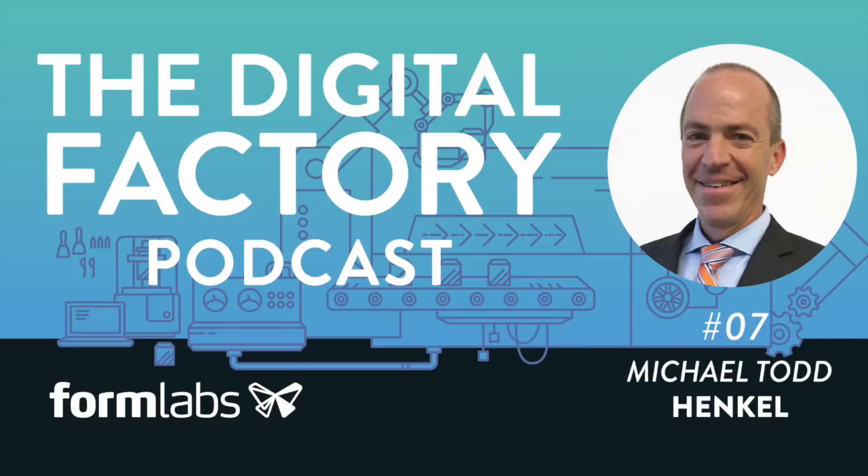My guest today is Michael Todd. He's the head of innovation and new business development at Henkel. A lot of our listeners who are interested in 3D printing and additive manufacturing probably haven't given a lot of thought to adhesives as part of their process. So, why are we talking about adhesives and 3D printing?